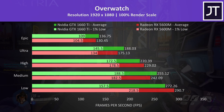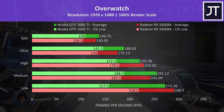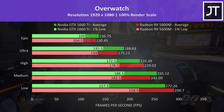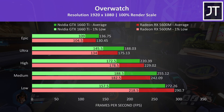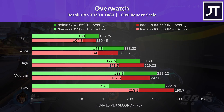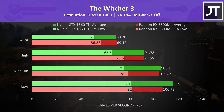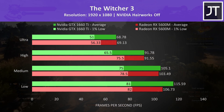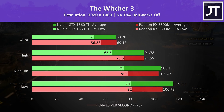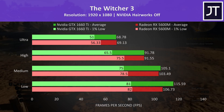Overwatch was tested in the practice range to allow the exact same test run. The results were mixed: the 5600M had the superior frame rate at low and high settings, otherwise the 1660 Ti was in front, though at these high frame rates most people wouldn't notice the difference. The Witcher 3 tends to be more GPU bound, offering some interesting results. The 5600M was ahead in the 1% low at all setting levels, while in terms of average FPS it was very close between medium and high. The 1660 Ti had a bigger lead in average frame rate at low settings.